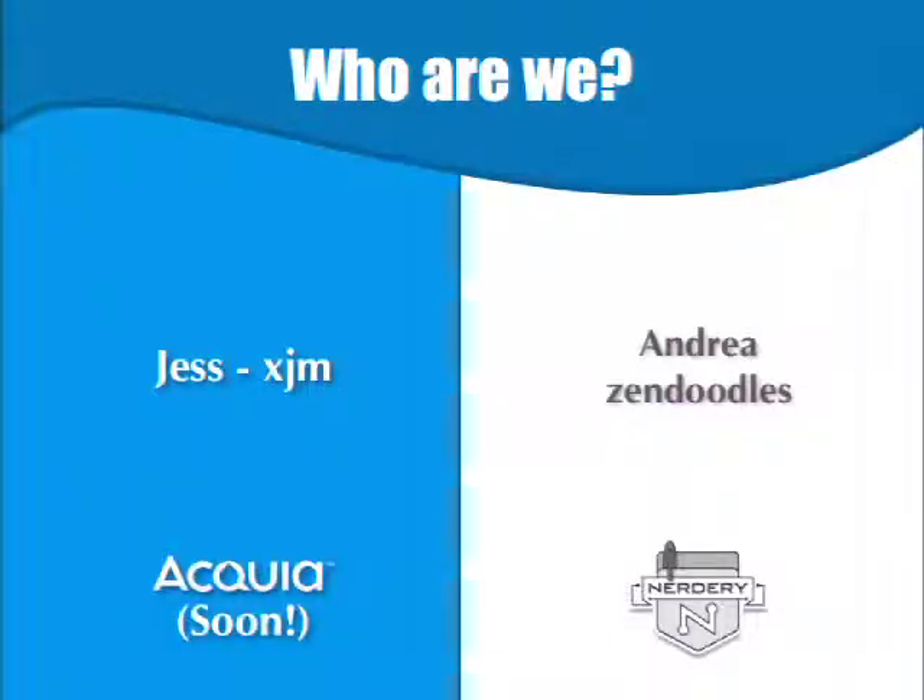And I'm Andrea, also known as Zen Doodles. I just started with the Nerdery, so we're both kind of doing a career change right now, which is kind of exciting. I'm going to be starting at Acquia the first week in March, so I'm not actually working for Acquia yet — but we put it on the slide anyway.